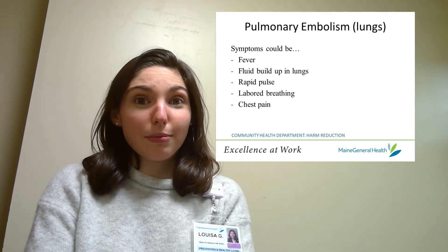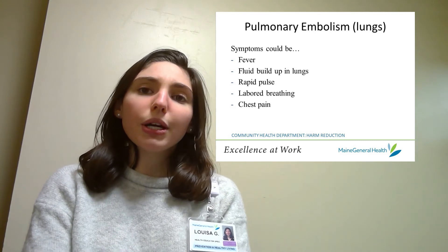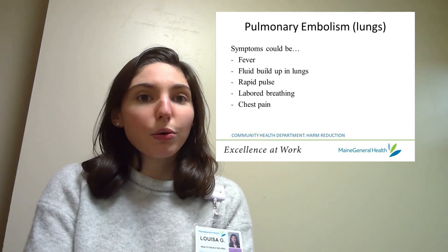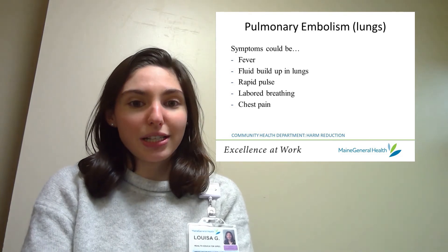If an embolism travels to a major organ like your heart or lungs it could also be fatal. Pulmonary embolisms are when a blockage travels to your lungs. If you experience a pulmonary embolism you might have a low-grade fever, fluid buildup in your lungs, a rapid pulse, or labored breathing which might sometimes be accompanied by chest pain.